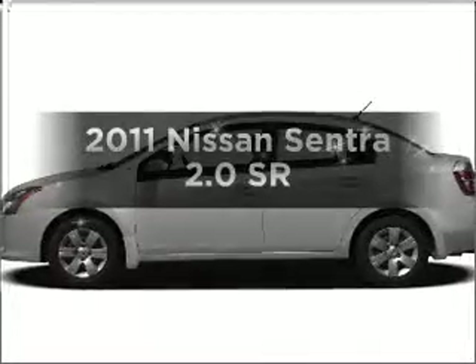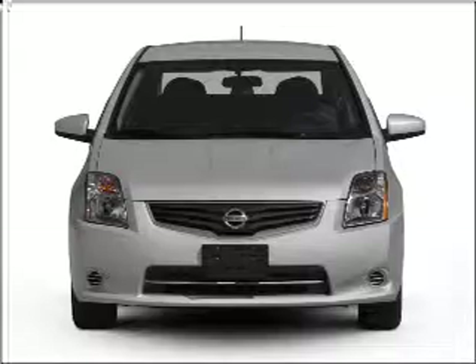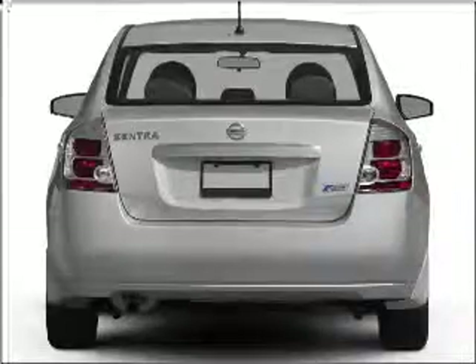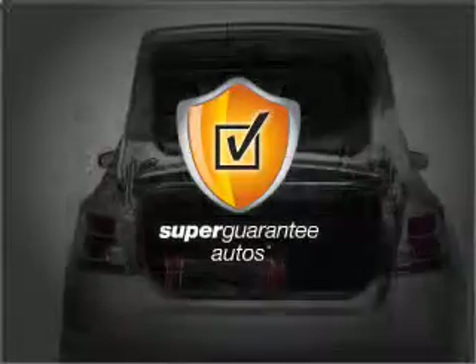Get noticed in this 2011 Nissan Sentra. If you're looking for an automobile with great attributes, look no further. With an efficient four-cylinder engine that responds smoothly to its automatic transmission, this vehicle qualifies for our free Super Guarantee Autos Vehicle Warranty Program.